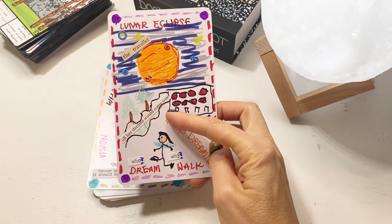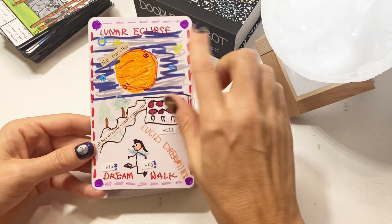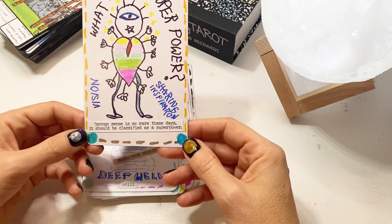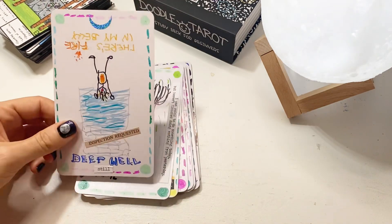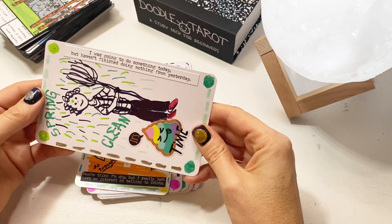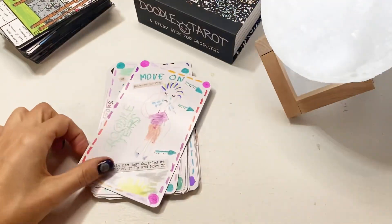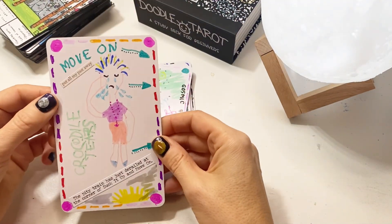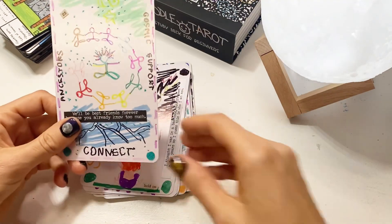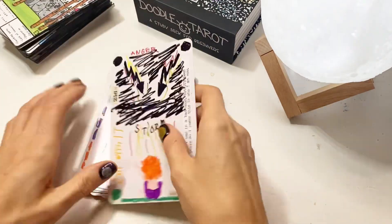Then other cards have a little bit more of a different feel: 'all her dreams would come true'; 'the Travelers,' that was created during the lunar eclipse; 'What's your superpower? Common sense is so rare these days, it should be classified as a superpower.' And there's one like 'spring clean — I was going to do something today but I haven't finished doing nothing from yesterday.' Some of them were like 'Venus Gates — move on, put all my pasta away. The pity train has just derailed at the corner of suck it up and move on.' 'We'll be best friends forever because you already know too much.'